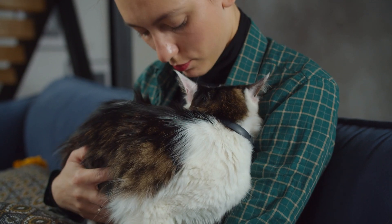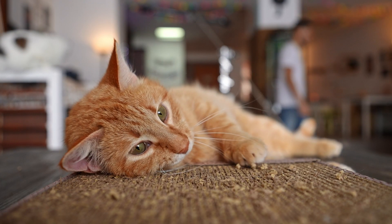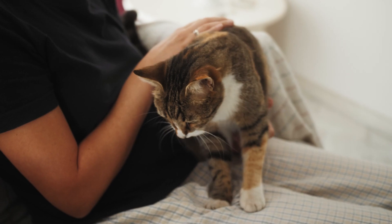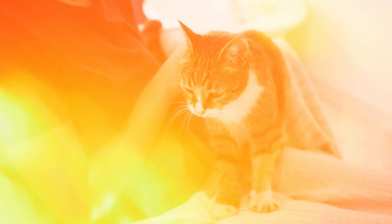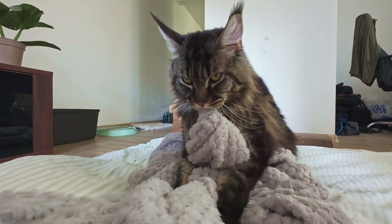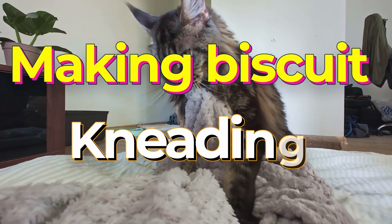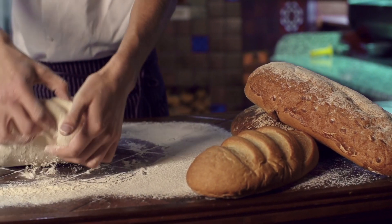Devoted cat lovers out there are deeply familiar with our feline companions' quirky behaviors and charming traits. Have you ever sat back and wondered about the age-old cat habit of kneading? As your buddy climbs on your lap and starts to methodically press their paws in and out against your legs, it's hard not to break out into a smile. This action, common to most domestic cats, is humorously referred to as making biscuits or simply kneading, given its close resemblance to the kneading process involved in making bread.